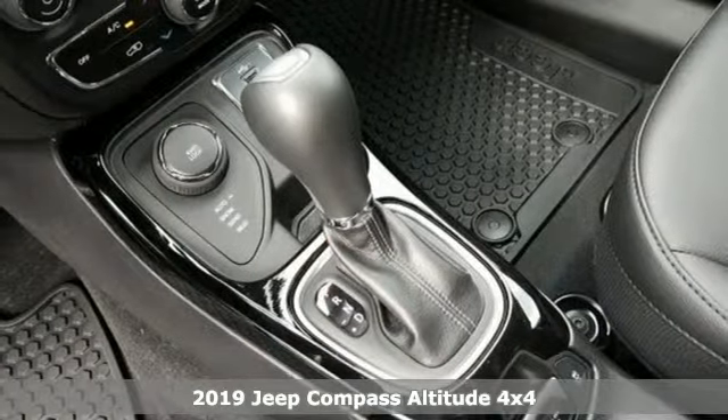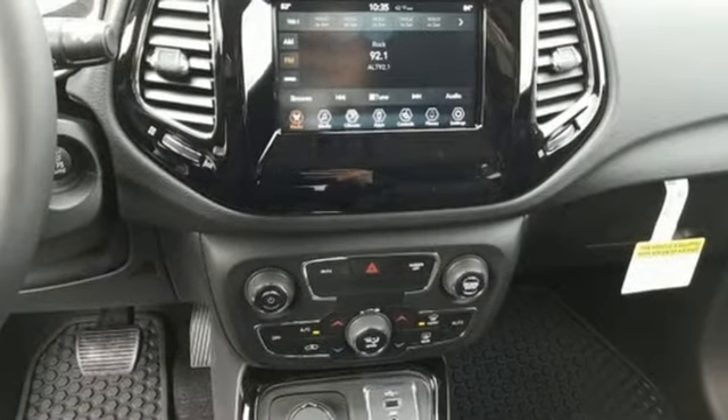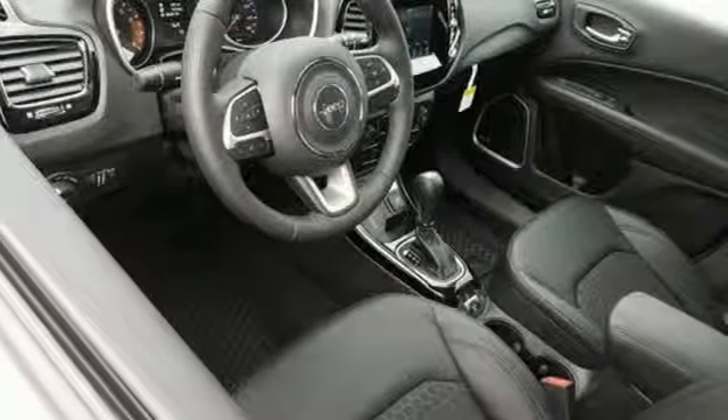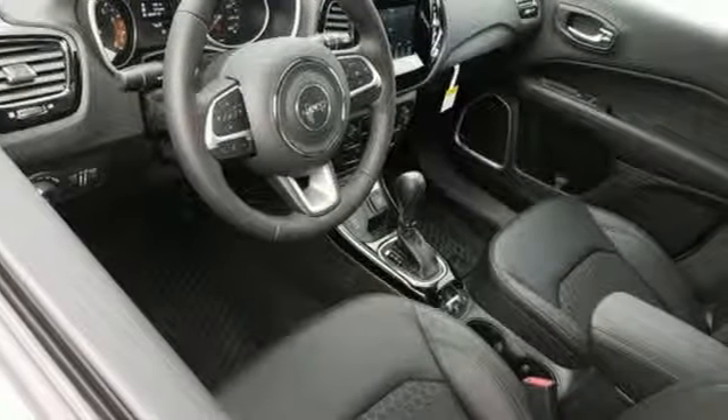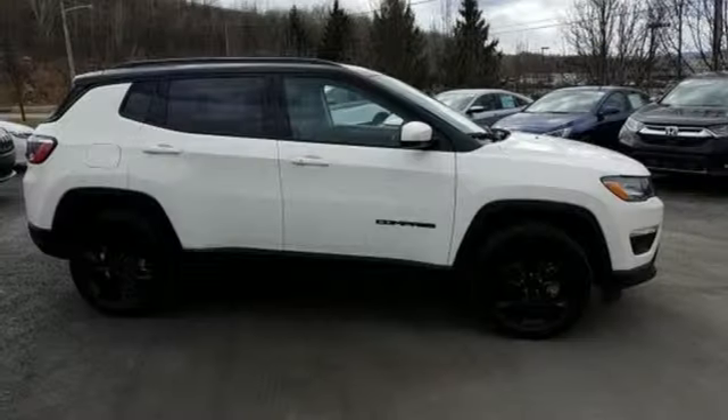And it comes with all the amenities you need: automatic transmission, dual zone climate control, streaming audio, heated steering wheel, power heated mirrors, external memory control, aluminum wheels, doors and push button start proximity key, and an i4 engine.